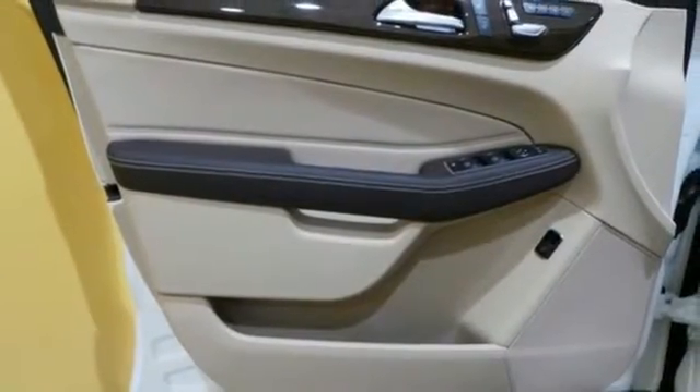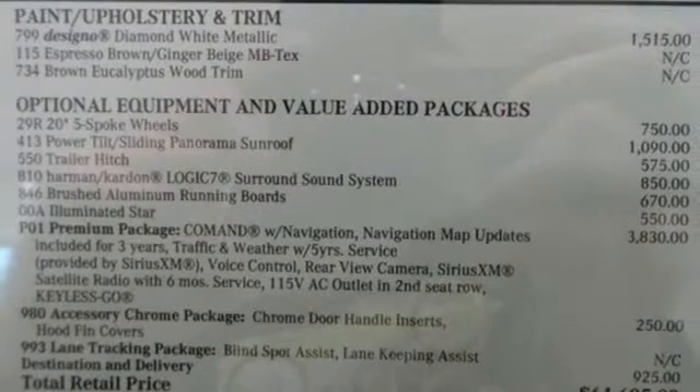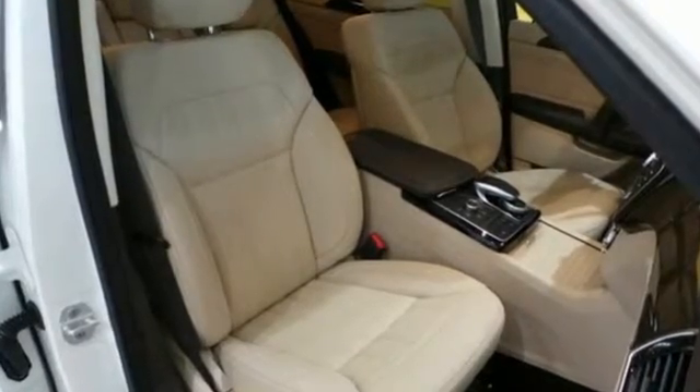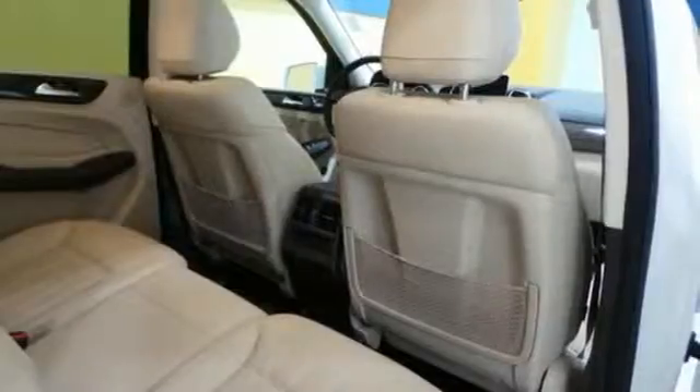Dual-zone climate control, Bluetooth, and heated seats help make the ride comfortable and fun. And while the ride is quiet on the inside, this GLE is ready to tackle whatever is happening on the outside with Crosswind Assist, Collision Prevention Assist Plus, and Attention Assist.